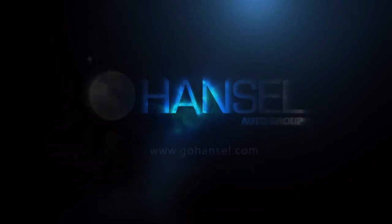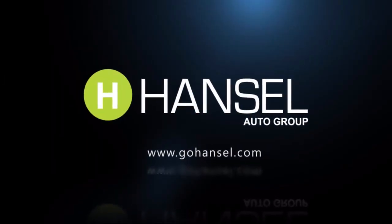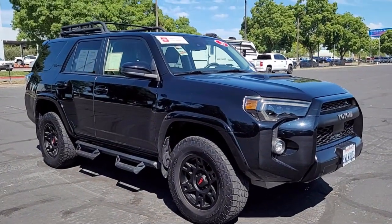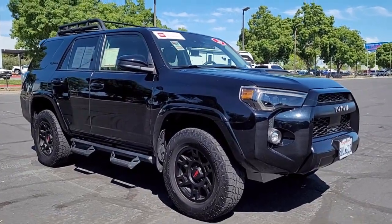For over 60 years, the Hansel Automotive Dealers have been the North Bay's premier automotive dealer group. Here's another example of a great vehicle from our huge selection of quality pre-owned cars and trucks.